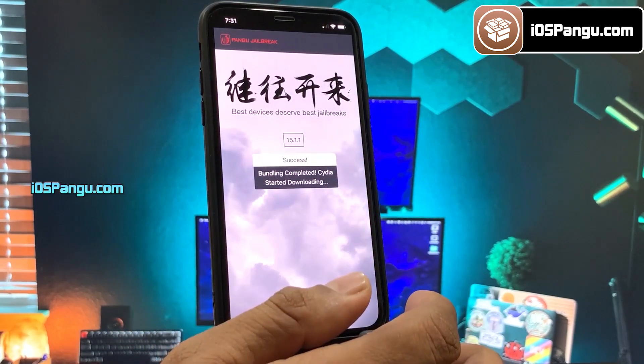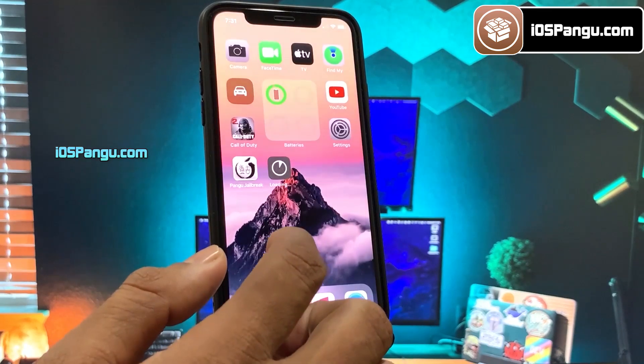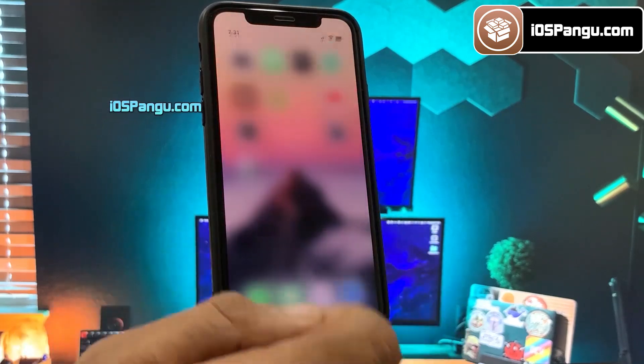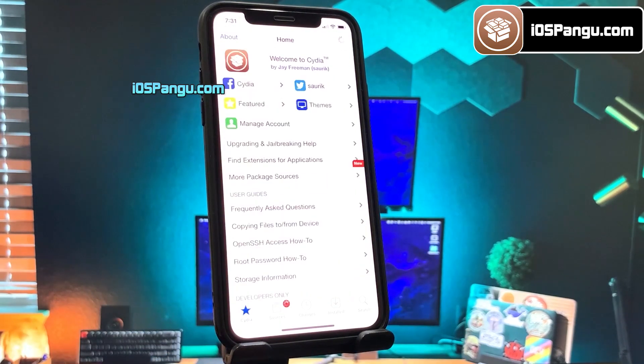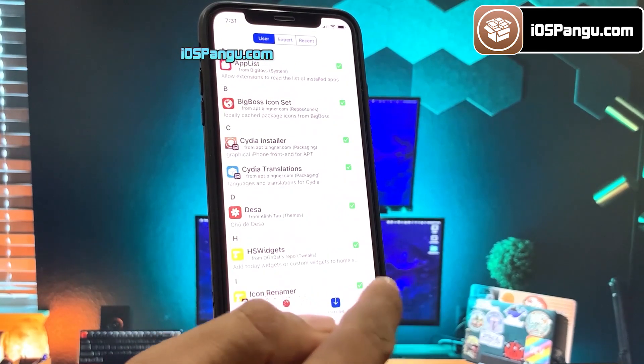It's now giving me the option to install Cydia. Go back to the home screen and you will see Cydia being installed on your device — and it has been installed successfully. That's all guys, this is how you can easily jailbreak iOS 15.1.1 and install Cydia.